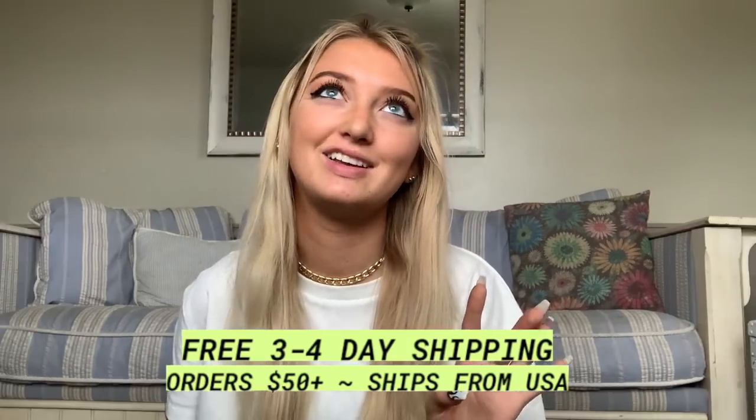Also, literally everything got delivered so fast because they ship within the United States. And if you spend $50 or more and you're in the U.S., you get free express shipping.